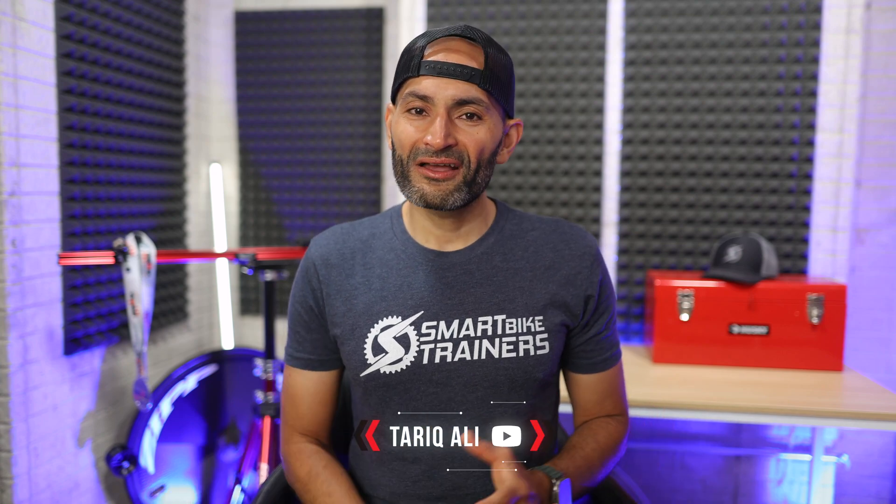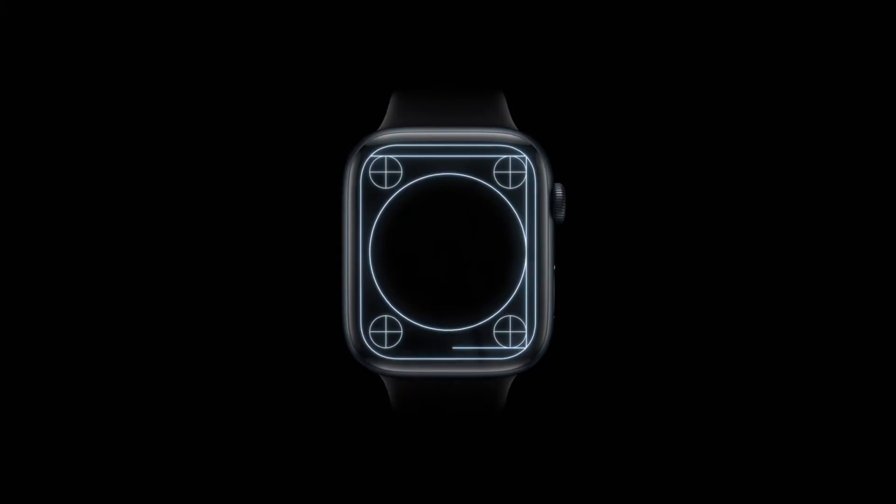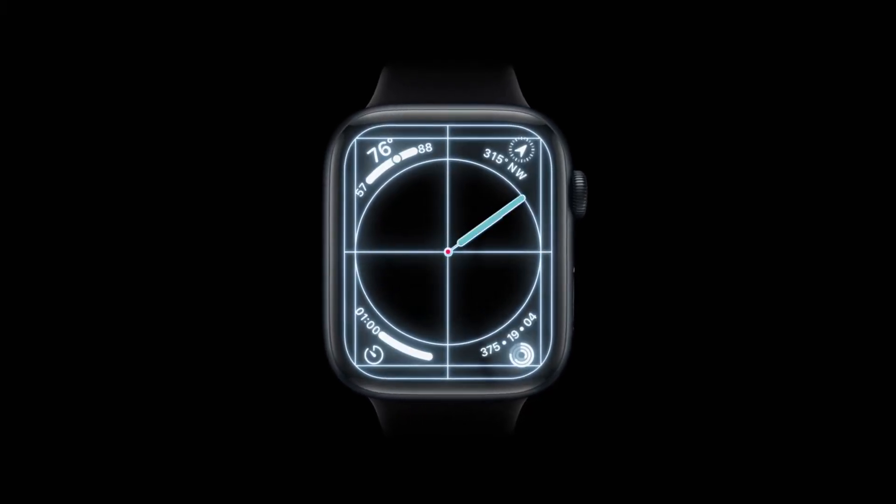Hey, what's up guys, this is Altarik here. We just saw a massive, truly massive Apple Watch update during the Apple WWDC event that honestly took me by surprise. Apple is steadily making strides in the fitness watch industry, taking on the big boys like Garmin, and they are doing it in their own Apple way. I was actually surprised by these updates coming to WatchOS 10, so let's dive into them.